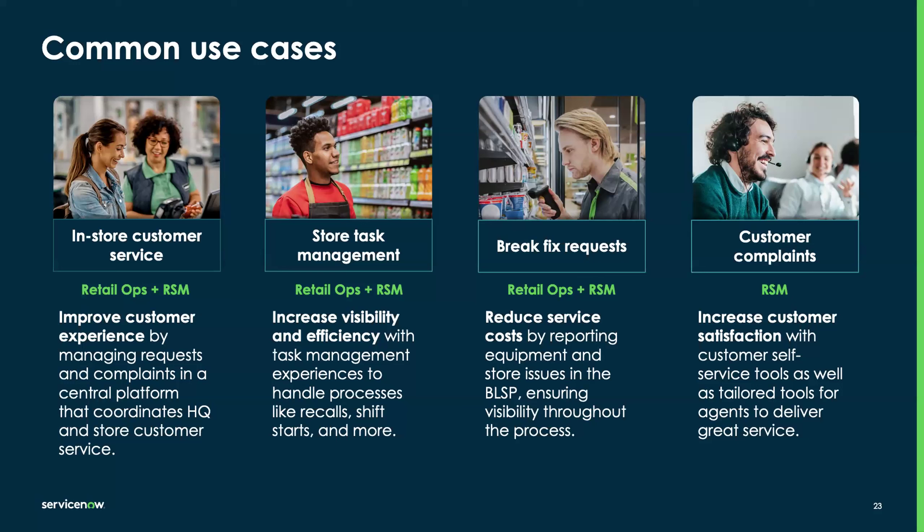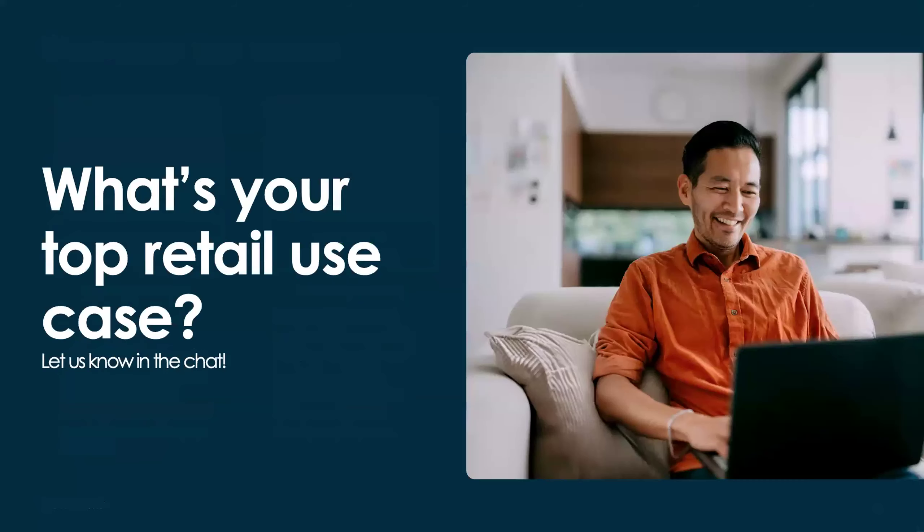Before we move on to the live demo, let's take a moment. Using the chat, we'd love to know: what is your top retail use case? Does it align with break fix or store task management? Let us know — we're all ears.